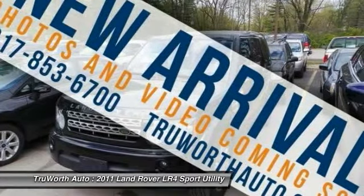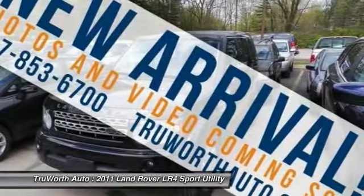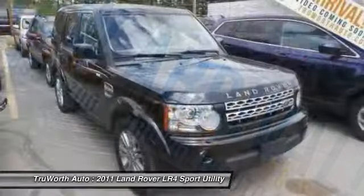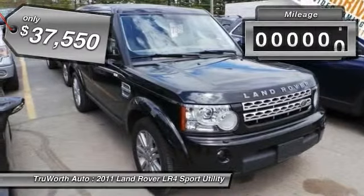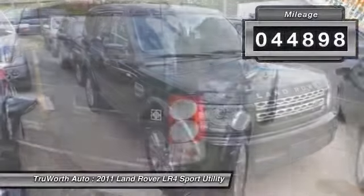The LR4 has air suspension with three levels, stadium seven seating, quickness for the size of the vehicle, and a solid build — and is priced below $40,000. This vehicle has less than 45,000 miles.